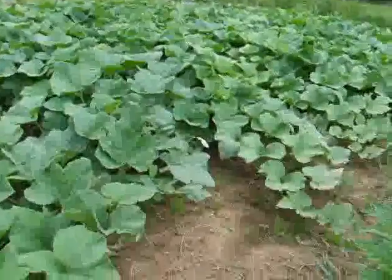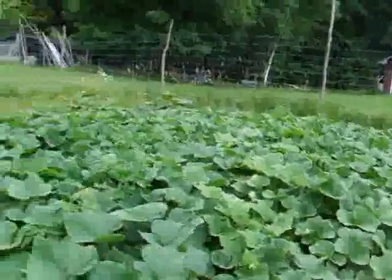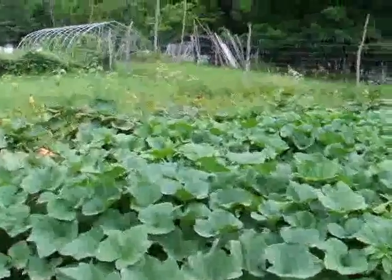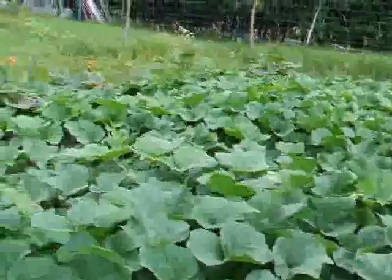A very good squash. There's only butternut here this year — no buttercup.